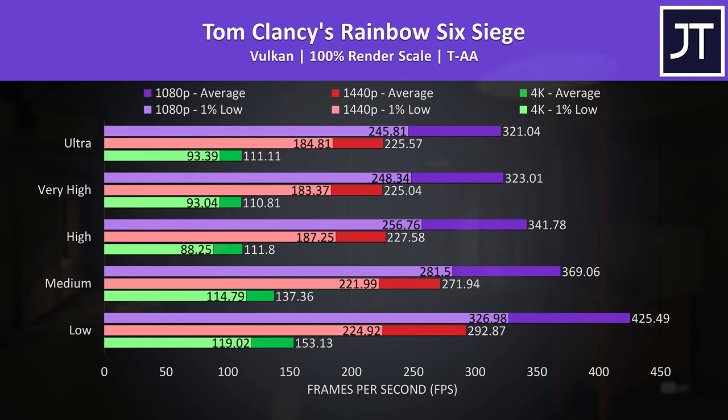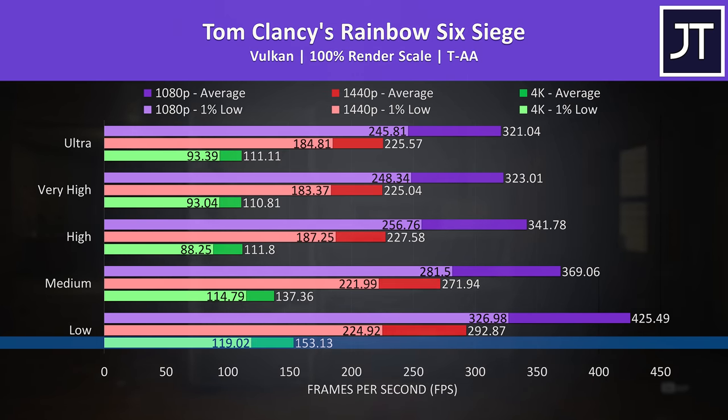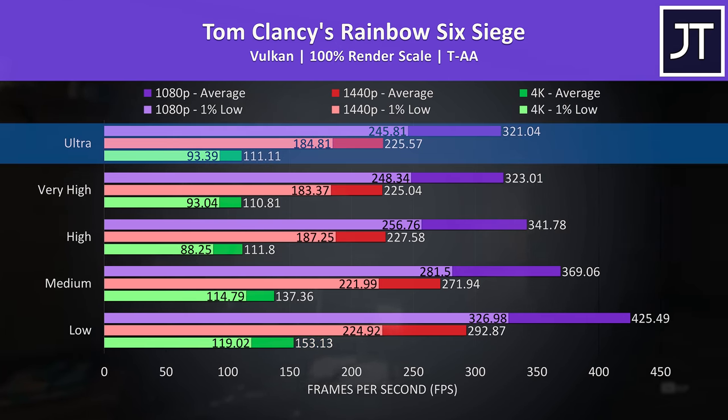Rainbow Six Siege can hit even higher frame rates. Low settings at 4K was the only time out of all 10 games tested where the average FPS was actually higher than the screen's 144Hz refresh rate. Max settings weren't a whole lot lower, but the 1% lows from 1440p were significantly higher than what was possible at 4K.